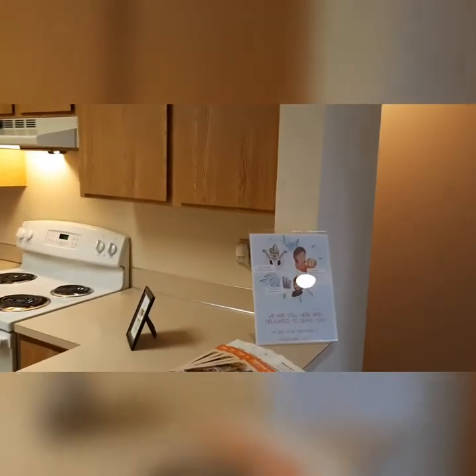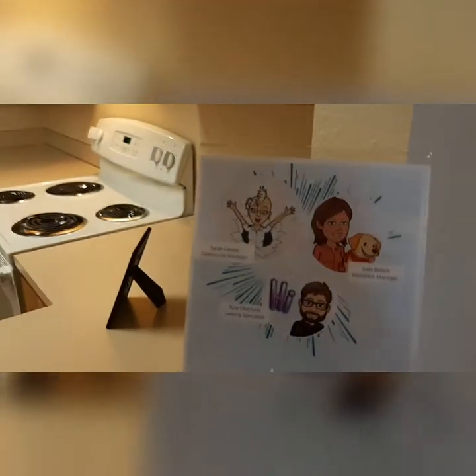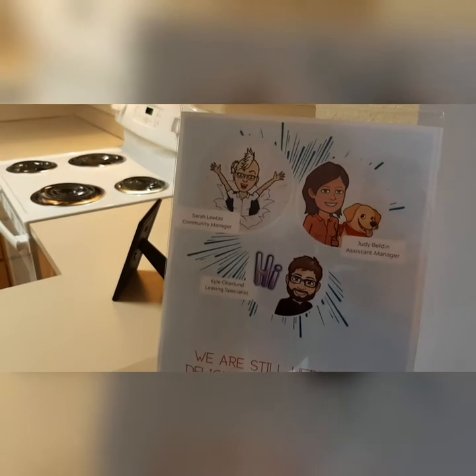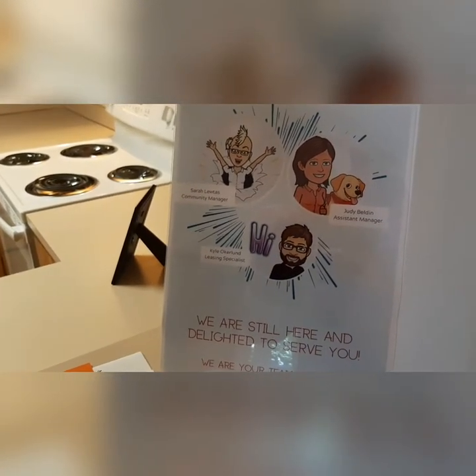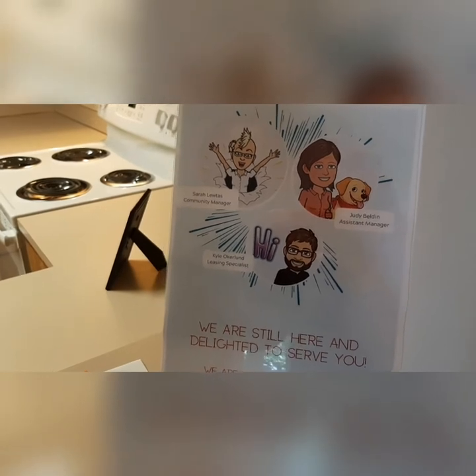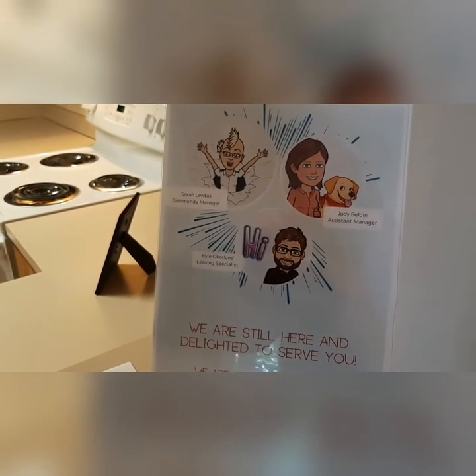This concludes the tour of N208. We hope that you enjoyed what you saw. We certainly had fun showing it to you. Please visit us at englenookcourtapartments.com or call us. We look forward to working with you to find your new home. Thank you for watching.